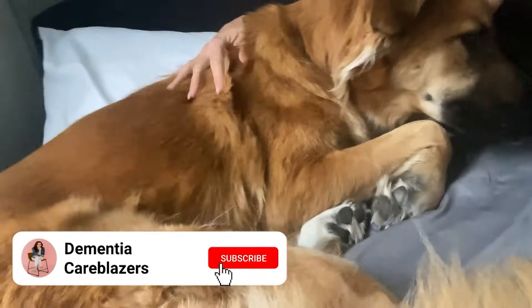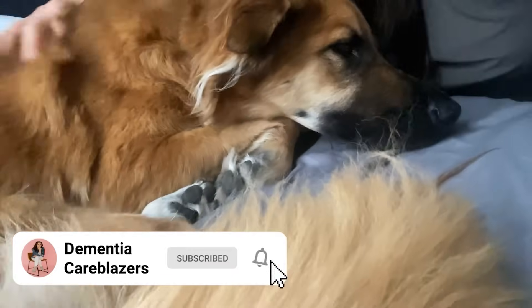I'll be back next week as always with a new video. Sending you love. Bye. Also, Nico gets a belly rub for every person who subscribes from this video. So if you haven't already, click the red subscribe button — it's totally free — and Nico says thank you very much.